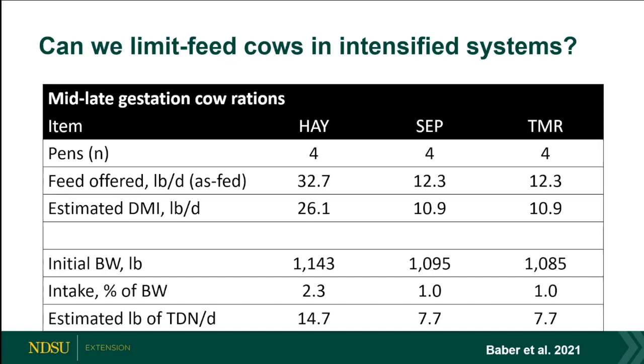One treatment fed wheat straw in the morning and then 12 hours later the concentrate — corn and distillers. The idea was to see if you could do this without a TMR wagon, just feeding the concentrate 12 hours after the low-quality forage. They limit-fed to 80% of anticipated cow nutrient requirements — not 100% maintenance — restricting those cows. These were about 1,100-pound cows, eating about 1% of body weight, getting roughly 7 pounds TDN versus 14 for the hay diet.